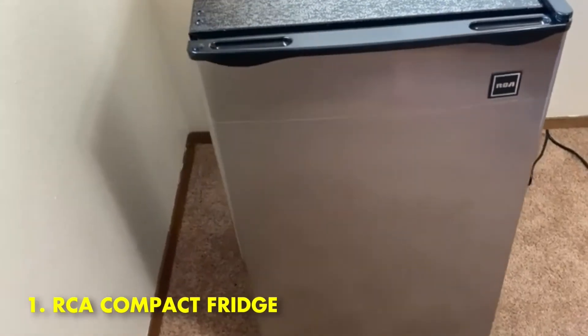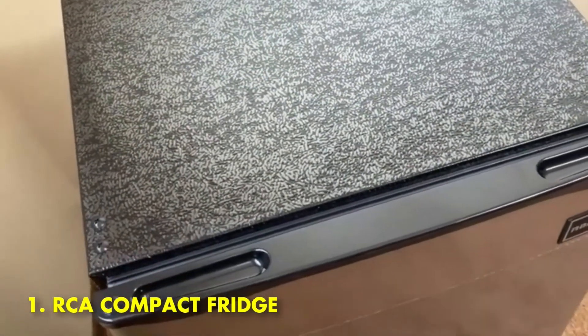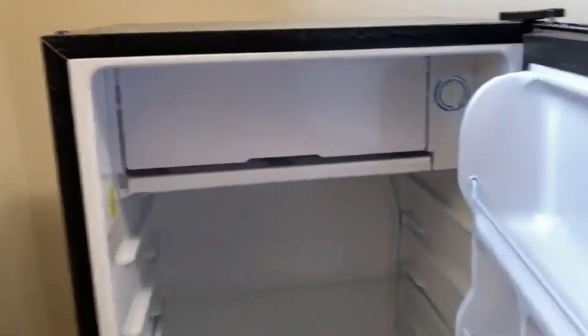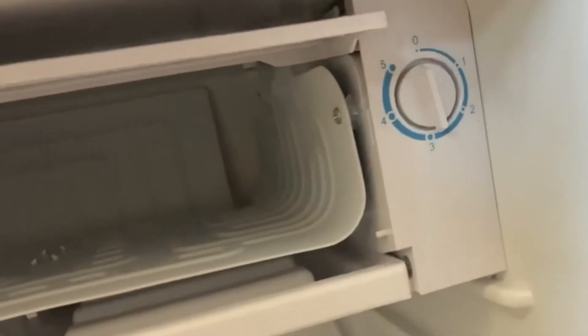Number 1: RCA Compact Fridge — best mini fridge overall. The RCA Compact Fridge is available in a range of vivid, striking, and shiny hues. Wherever you decide to place it, it enhances your décor and makes your kitchen, dorm room, or office look better. Its dimensions are suitable for use in any dormitory, kitchen, or office.